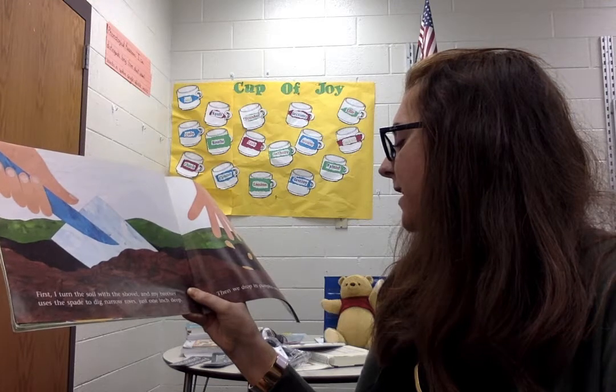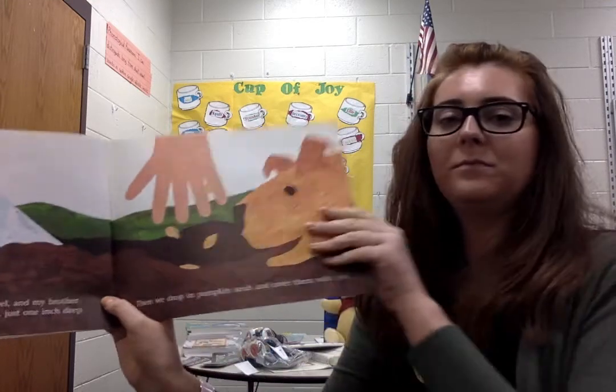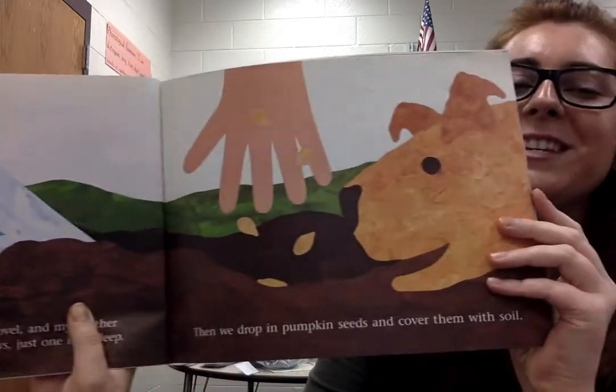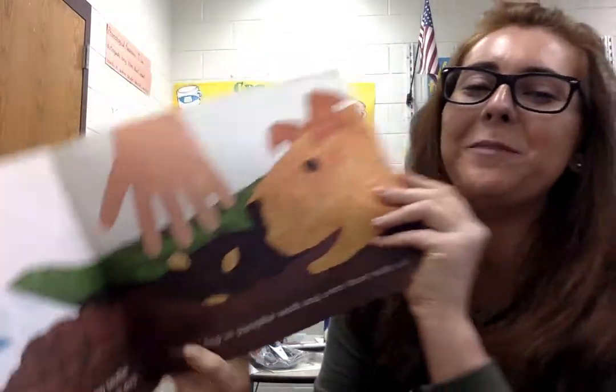Then we drop in pumpkin seeds and cover them with soil. You can see the shovel on this page, and the puppy trying to help out and plant pumpkin seeds.